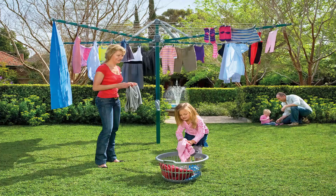Folding rotary clotheslines are the most popular style of rotary clothesline available today. These are generally replacing the more traditional fixed rotary clotheslines like the old Hills Hoist ones with the galvanised wire. These units are foldable and can be stored away in case you're having a party or a game of cricket or soccer or something like that.